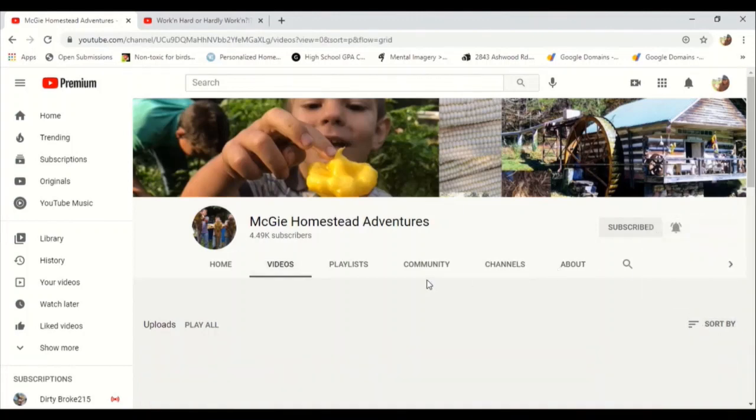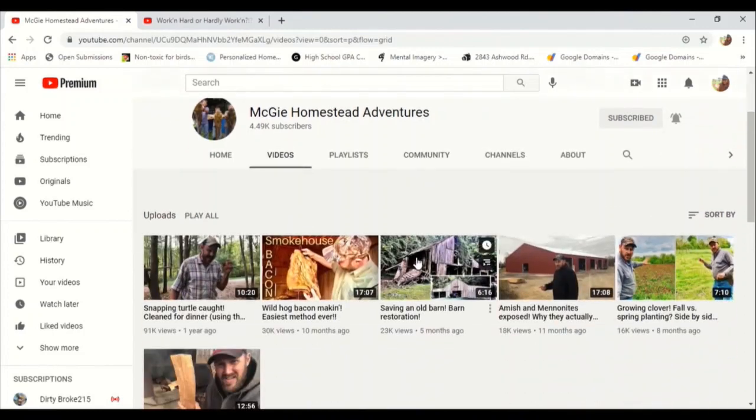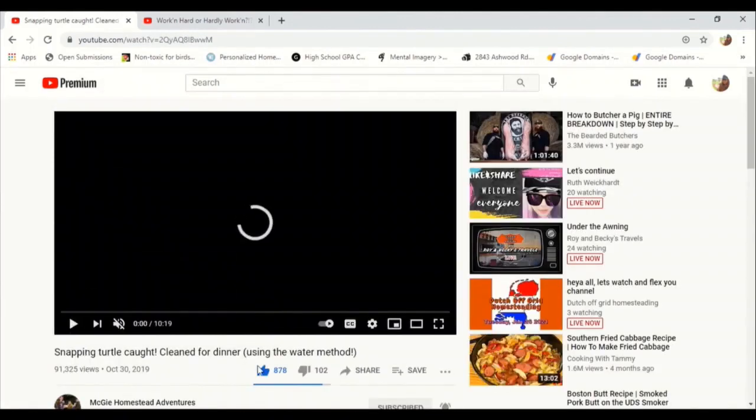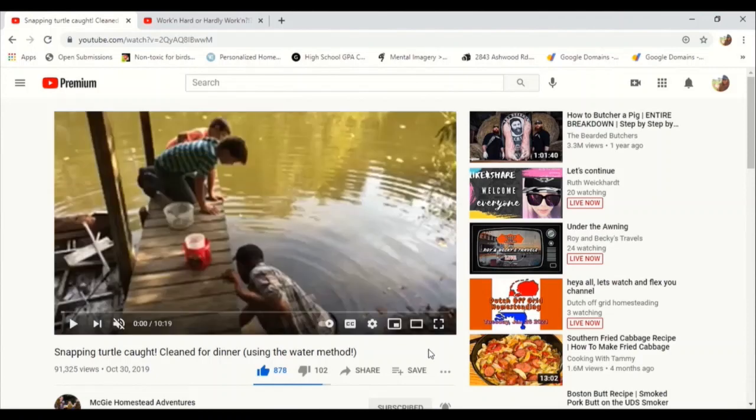So we're going to look at his most popular ones, and you can see that he's got one that's 91,000 views. Let's look at that one. It says: "Snapping Turtle caught, cleaned for dinner, using the water method."